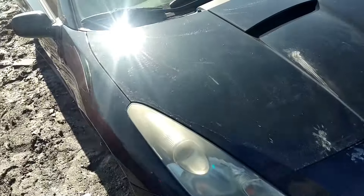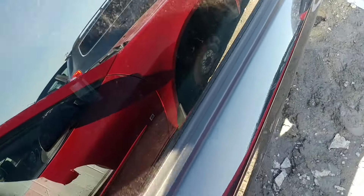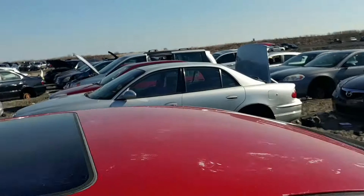Here's a nice looking Celica, all tinted out and everything, side skirts. Nice interior too — nice looking car actually. But not what we're looking for.